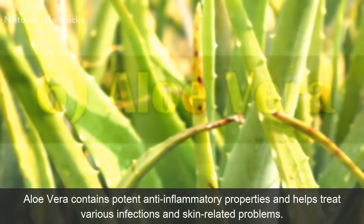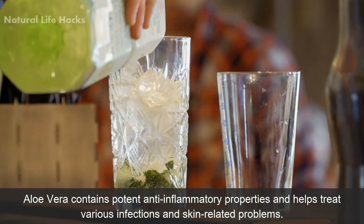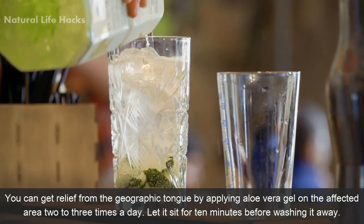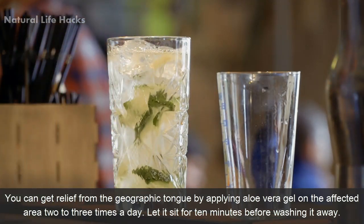Number 6: Aloe vera. Aloe vera contains potent anti-inflammatory properties and helps treat various infections and skin-related issues. You can get relief from geographic tongue by applying aloe vera gel on the affected area 2 to 3 times a day. Let it sit for 10 minutes before washing it away.